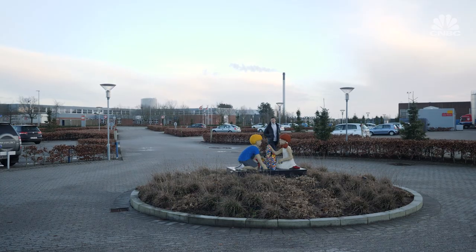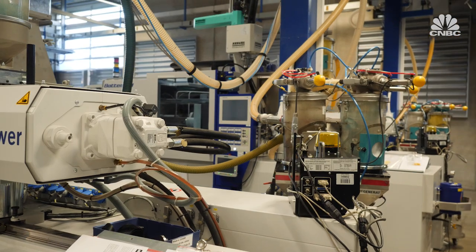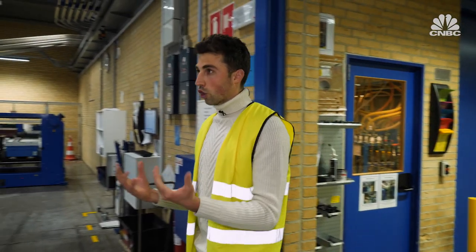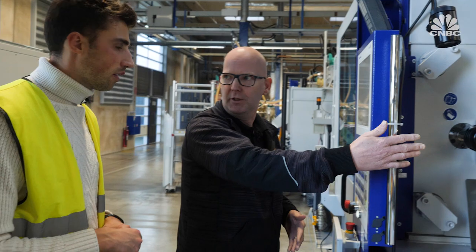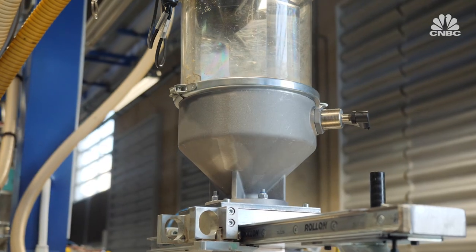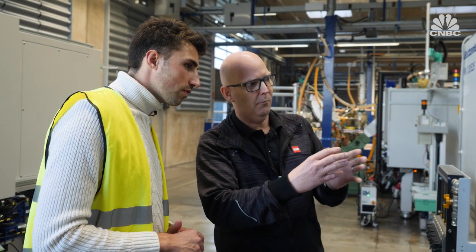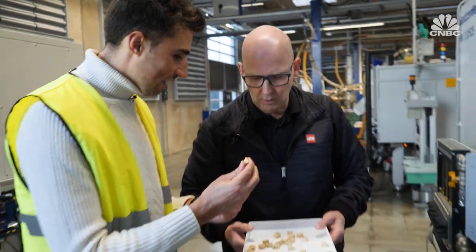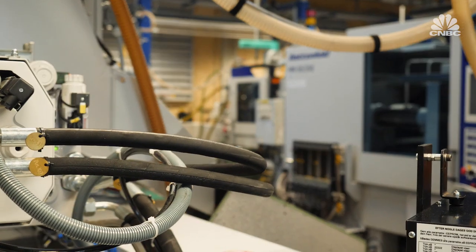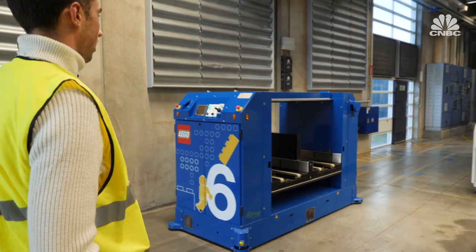The pieces are made only five minutes down the road, inside 12 manufacturing modules with 65 molding machines all creating millions of Lego pieces. The material is heated to about 265 degrees, melted, and injected into molds, then cooled for about three or four seconds before the elements are complete. Apart from machine maintenance, the factories run autonomously — pieces are transported by robotic vehicles to the shipment area.